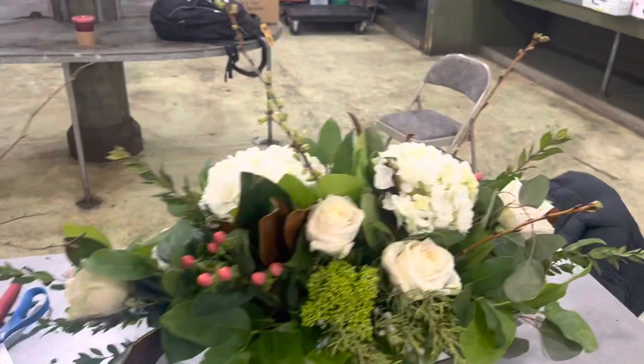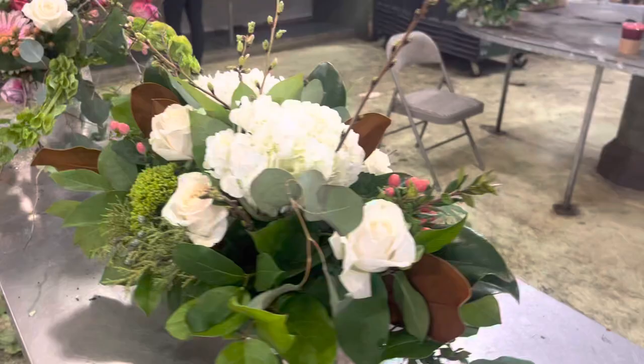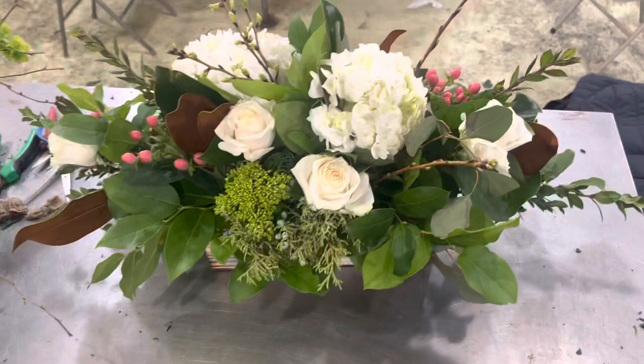We're also doing a more traditional design today — I call it the Napa Valley design. It's an elongated centerpiece with more cherry blossoms, hydrangeas, and white roses coming out the top, perfect for your wedding out at the Mondavi Wine Company.